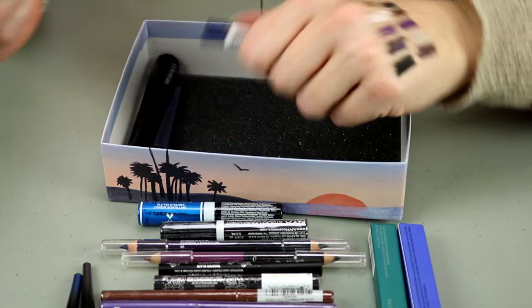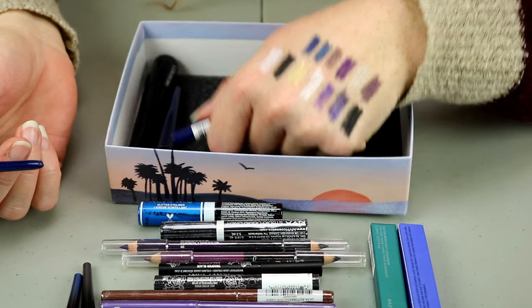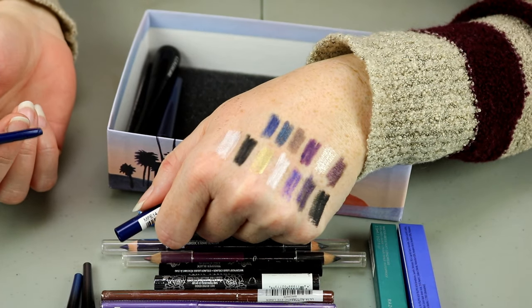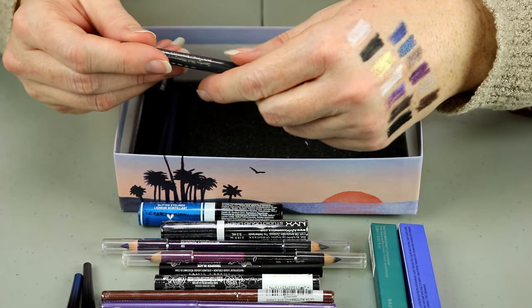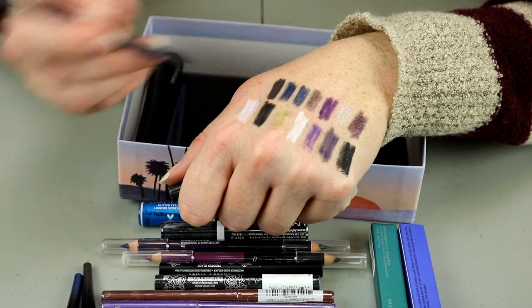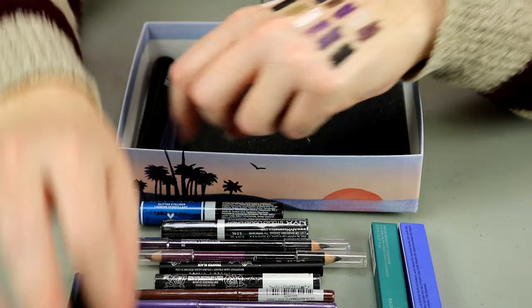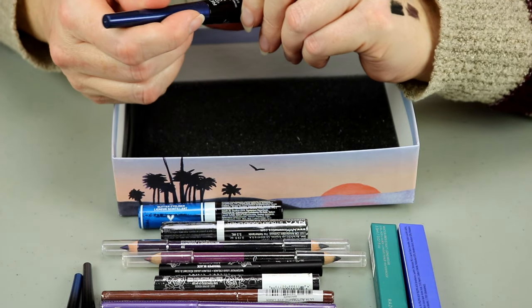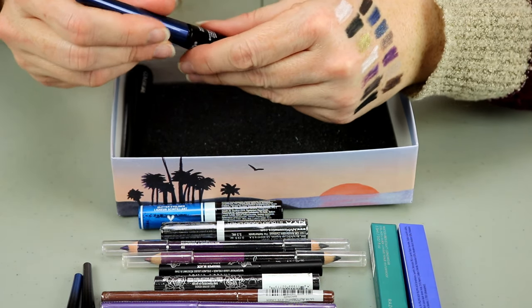This is the NYX in the shade Deep Blue — I don't think I need that one, I have lots of other blues, so I'll go ahead and pass that one on. This one is Stila in the shade Graphite — I'll put that in the maybes. This is a Revlon Colorstay Skinny Liquid Liner in the shade Navy Shock — that is really, really pretty. I will hold onto that one.